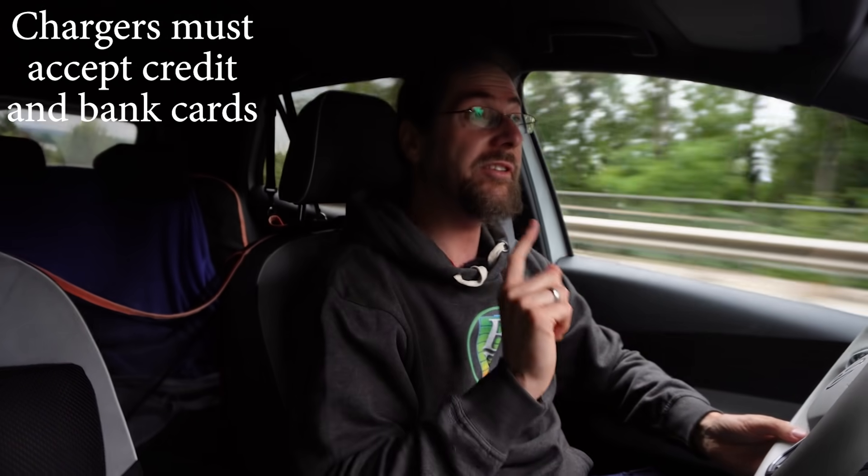The German government had a plan called Deutschlandnetz, or Germany Net. What they want to do is build around 1,000 charging locations, each with a minimum of four chargers, some even up to 16 — all high-power chargers, minimum 200 kilowatt. The cool thing is they put a price limit on it: maximum 44 euro cent per kilowatt hour. And everything has to be done by the end of 2023. That's awesome.